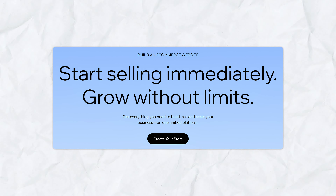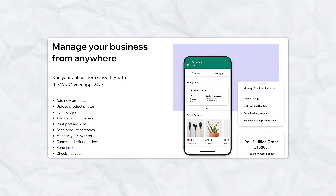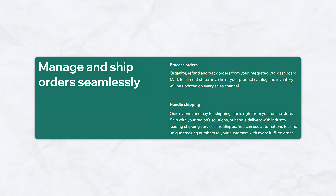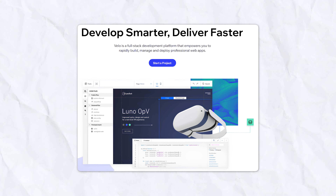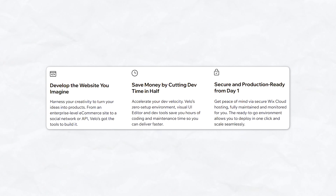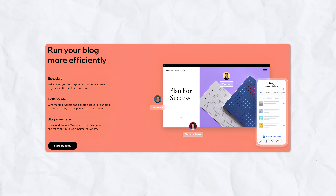Wix offers robust e-commerce tools for building and managing an online store — you can manage inventory, process payments, and handle shipping directly through the platform. For advanced users, Wix Code allows adding custom JavaScript and APIs, enabling more complex web applications. Wix also supports blogging with features like categories, tags, and post scheduling, which, while not as robust as WordPress, is sufficient for most users.